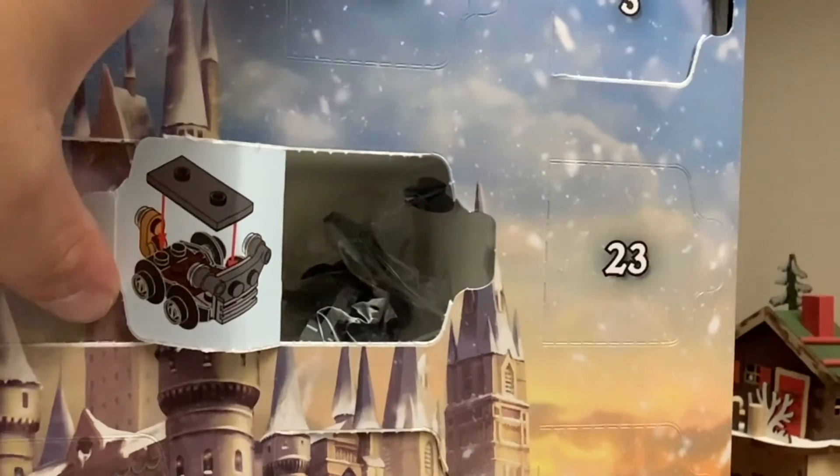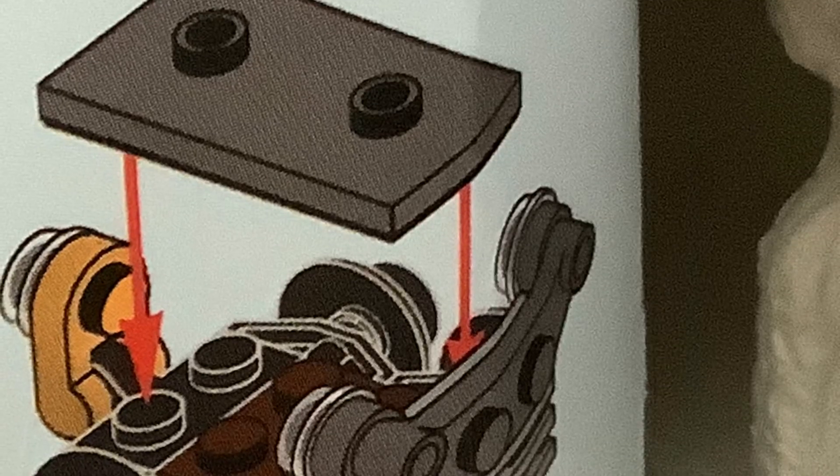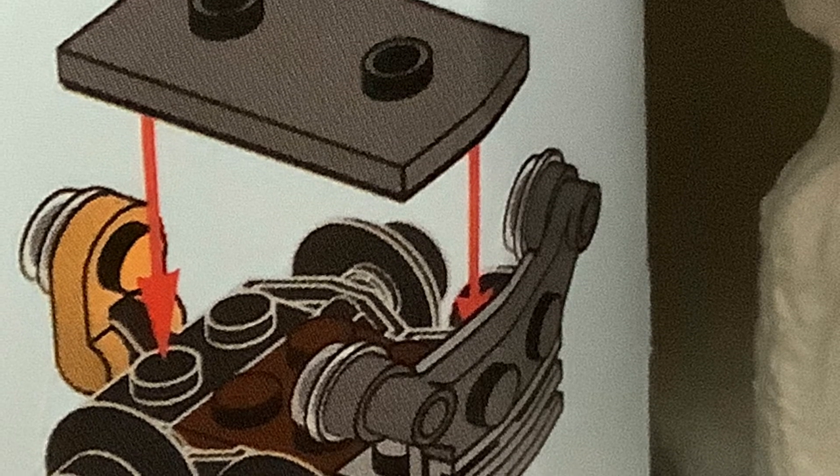And there is a car. So now we will be taking a look at what we will be building today. It is a car. And here is a picture of the bag of pieces. Let's get building.